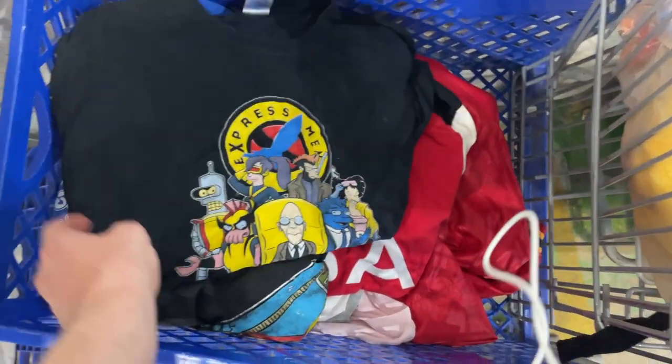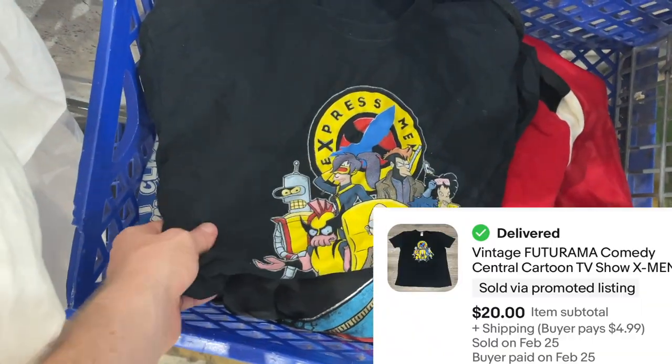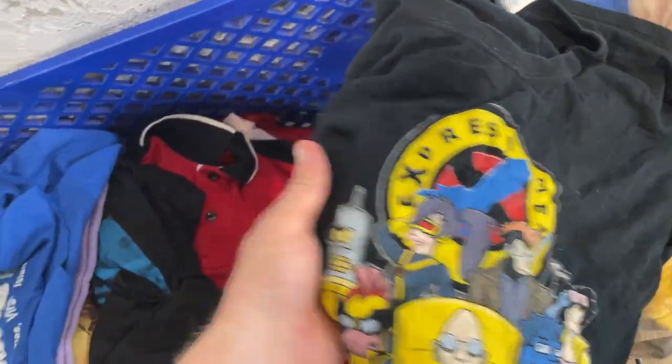I like this one. I wish it was like vintage. Little X-Men parody with — what's that show? Futurama. Pretty cool. It's on the Gildan tag, it's probably like 2010.